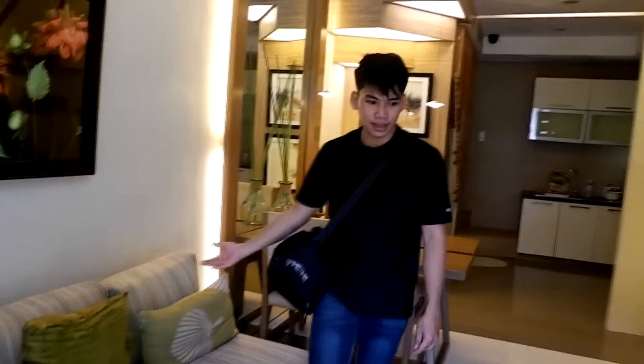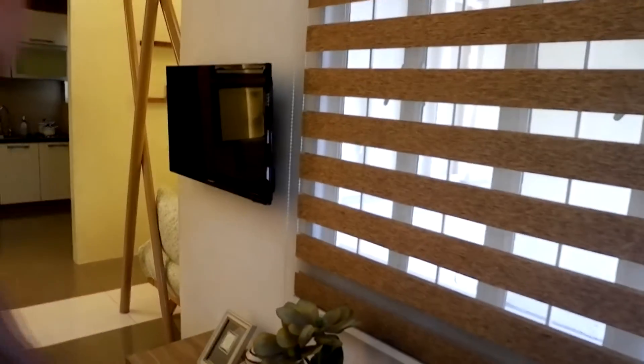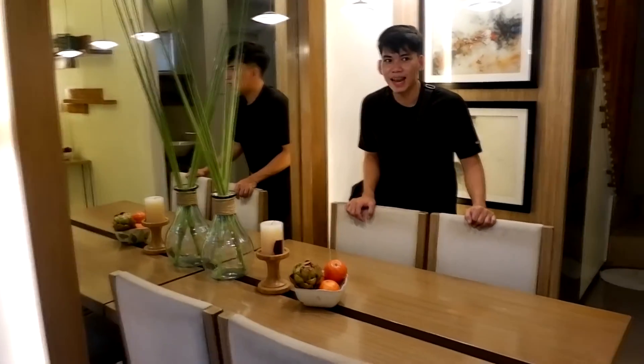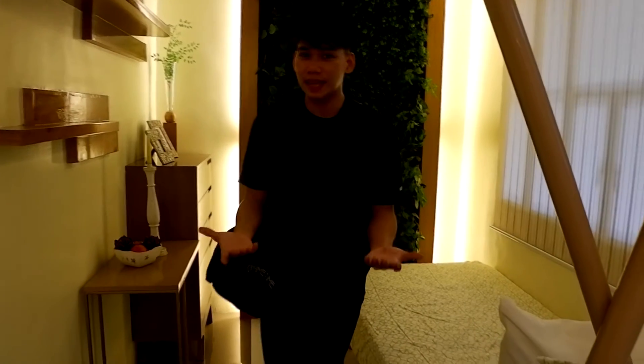Sa pagkapasok nyo, ito yung magiging living area nyo. So ginawa nila ito — yung TV area. Ang ganda. Nagpalagay sila ng glass dito. At dito sa isang bedroom, sa setup nila, nagpalagay din sila ng mga shelves at cabinets. So ito naman yung kitchen nila.